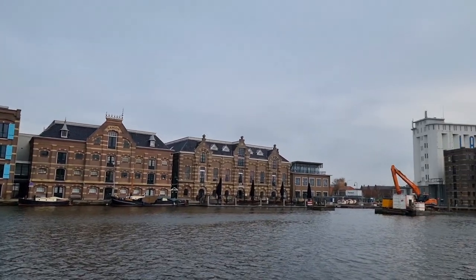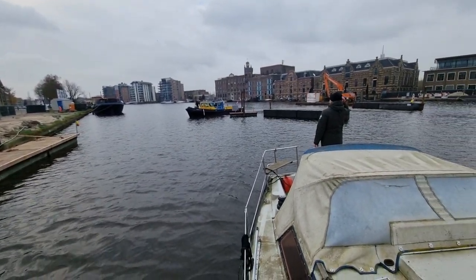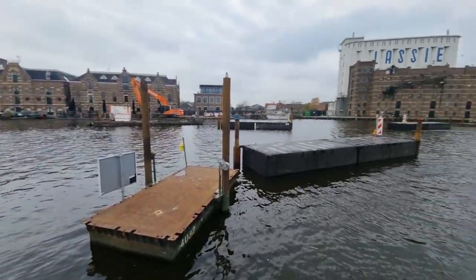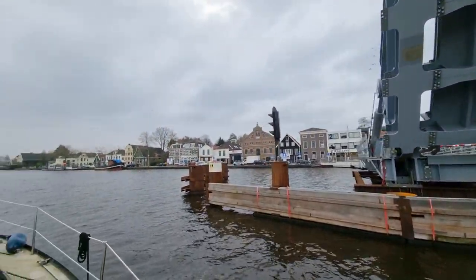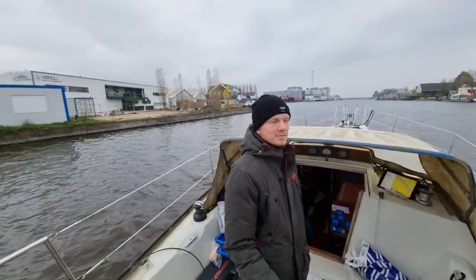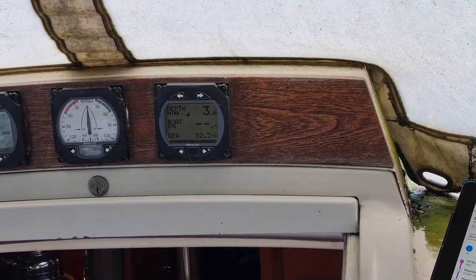Then something really bad happened — we got stuck because they're building a new bridge and there's a huge pile of sand underwater. A government boat came out and they were super kind; they helped us out so nicely. Just before we got stuck we saw the depth meter going from two meters fifty, down to one meter, back to thirty centimeters, and then boom — stuck. But everything is okay.